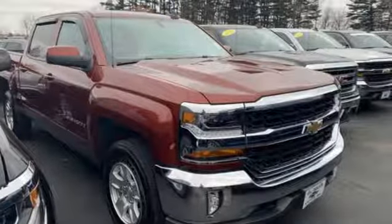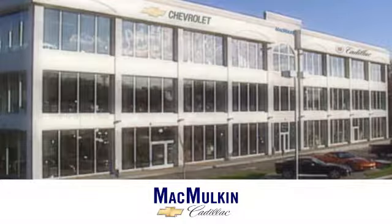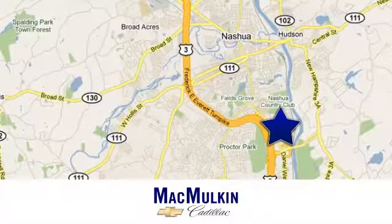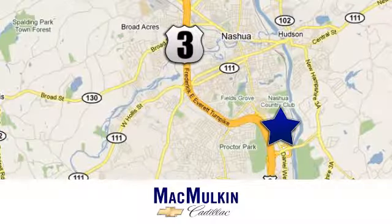Stop in for a test drive and make it yours today. Have it your way for price, selection, and service at McMurton Chevrolet Cadillac. We're conveniently located at 3 Marmon Drive in Nashua, New Hampshire.